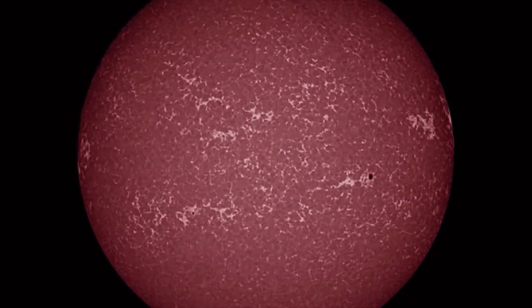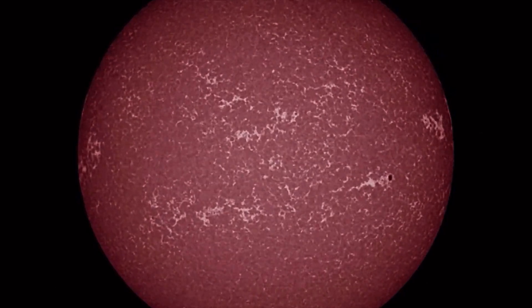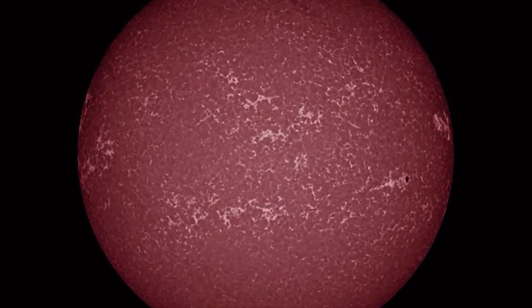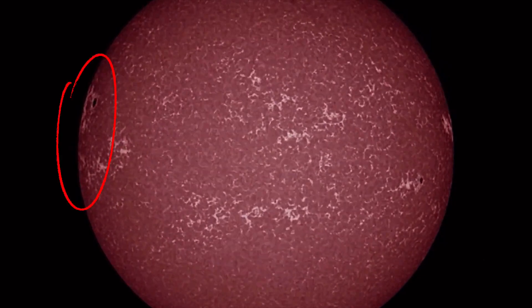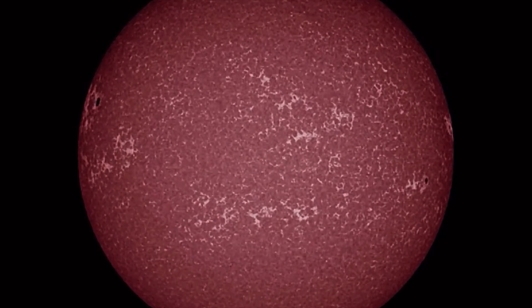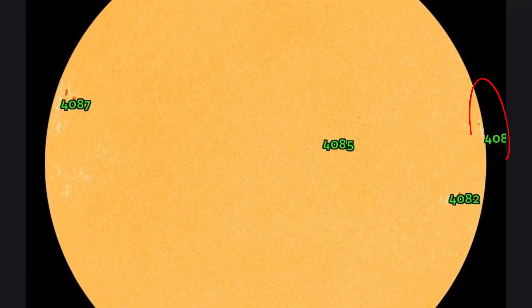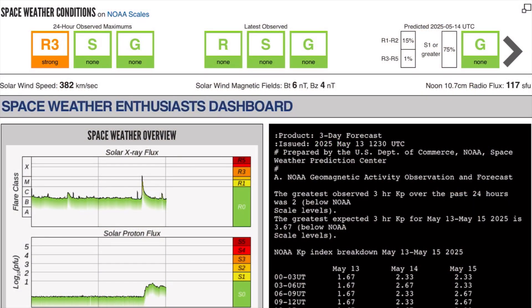Here's a look at the sunspot regions in motion. Nothing that is Earth-facing right now, but we do have a pretty big sunspot region opposite the one that just produced the X-class solar flare turning into view right there. 4087 is a big player. It could turn out to be a double sunspot region and as powerful as 4082, which was a beast.